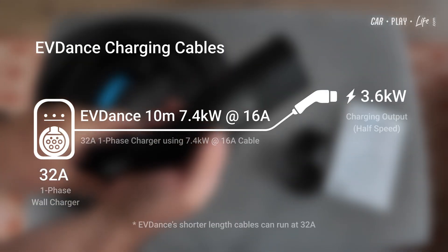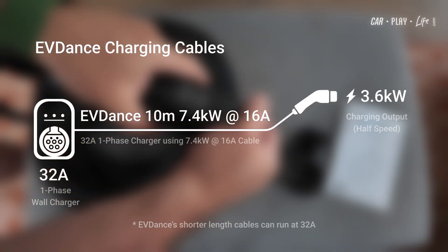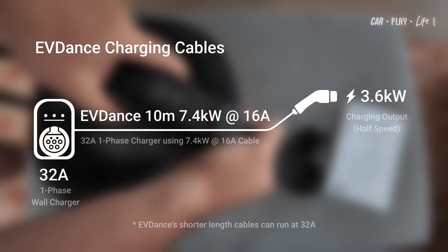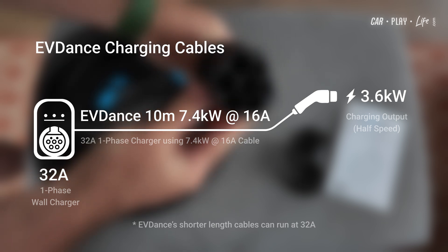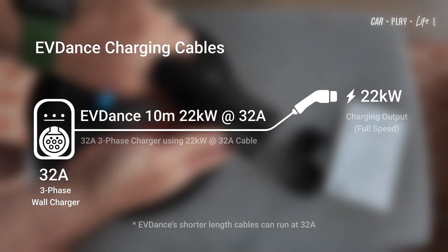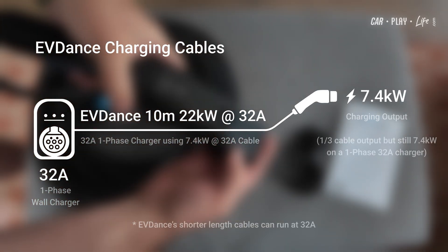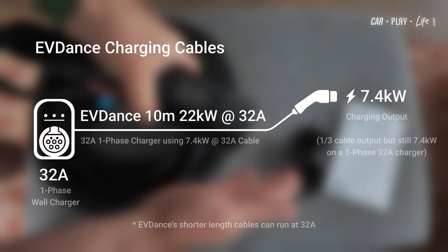EVDANCE's own 10m single-phase cable is limited to 16 amps, which means that on a 32-amp single-phase wall charger, you'd only get half the speed at 3.6kW. This three-phase version though is rated at 32 amps, so even if you're using just one of the three phases, you'll get the full 7.4kW.